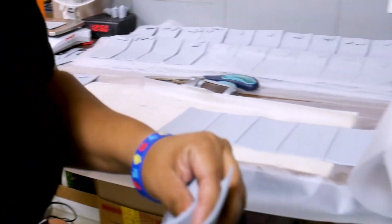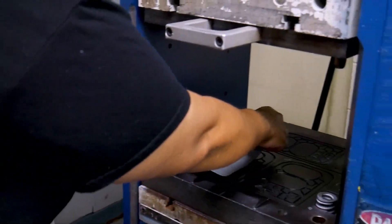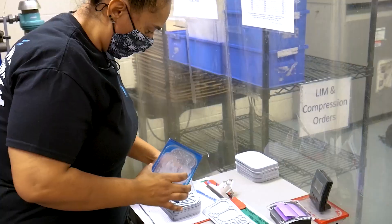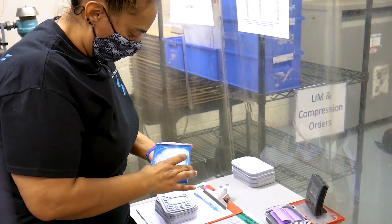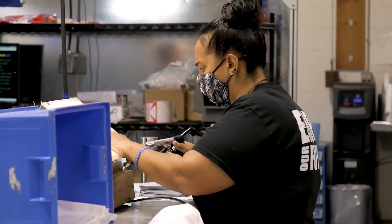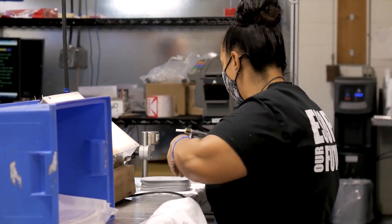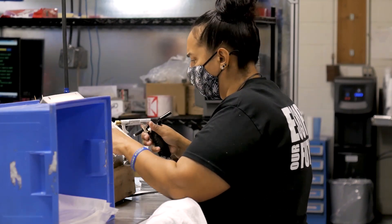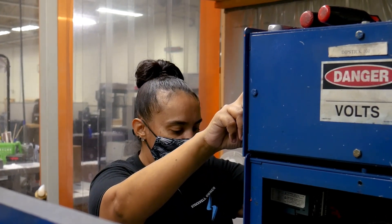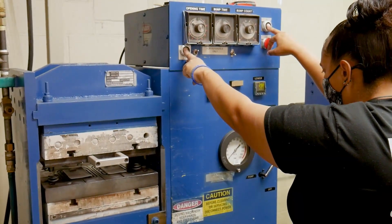Here we see our technician Yahara carefully loading the cavity and taking in-process measurements to confirm the membrane is within tolerance to ensure optimal performance and ensuring each gasket meets Baxter's critical standards. The gaskets are then carefully packaged and labeled with our production lot numbers for product assurance. Our relationship with Baxter and support of this program has a 20-year legacy, which we are proud of.